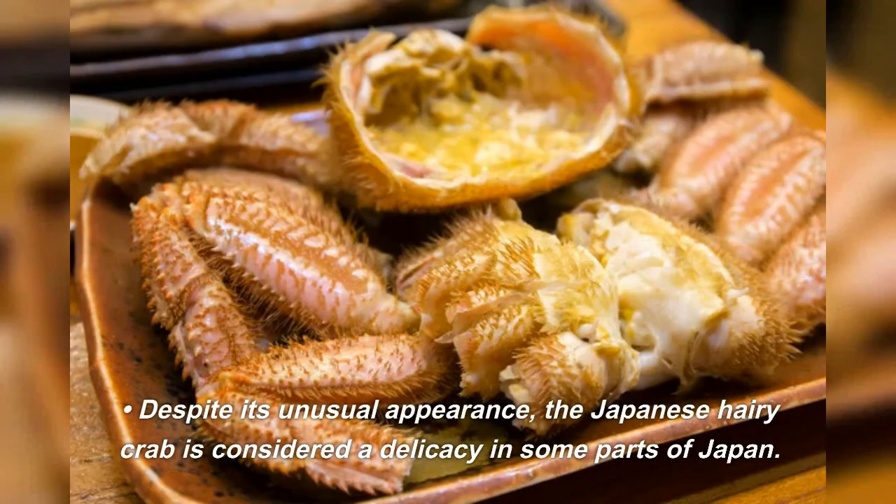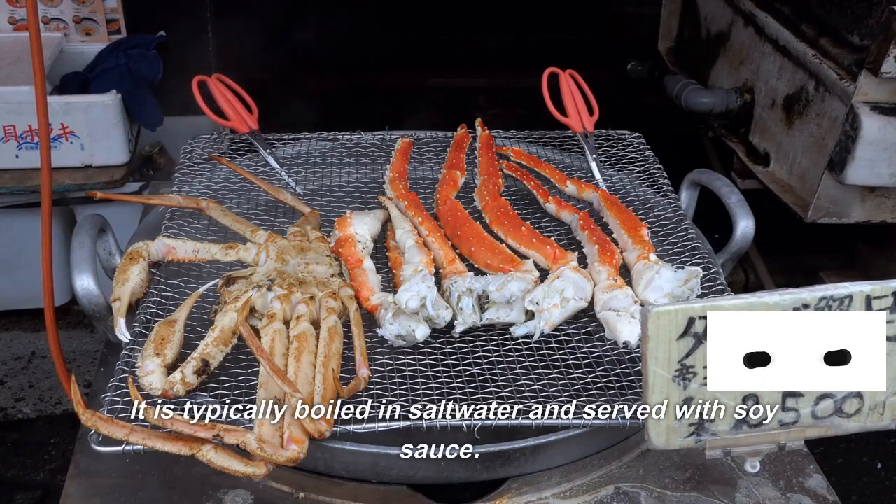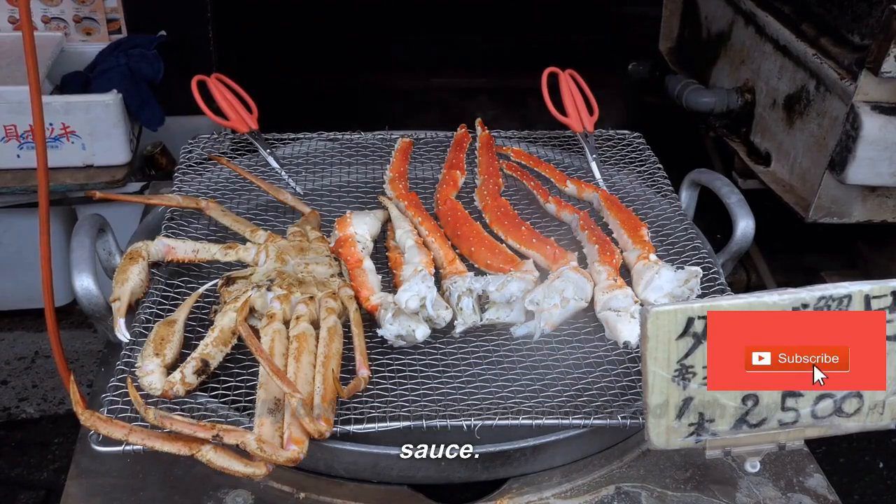Despite its unusual appearance, the Japanese hairy crab is considered a delicacy in some parts of Japan. It is typically boiled in salt water and served with soy sauce.